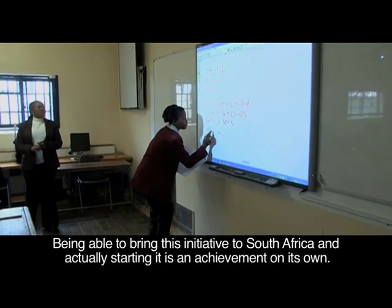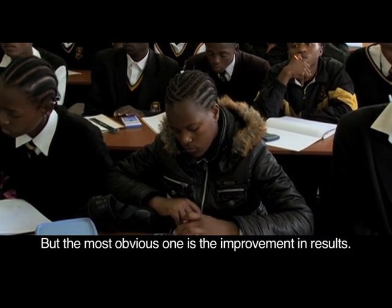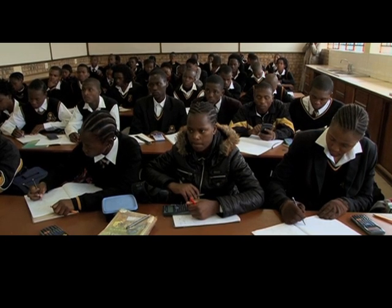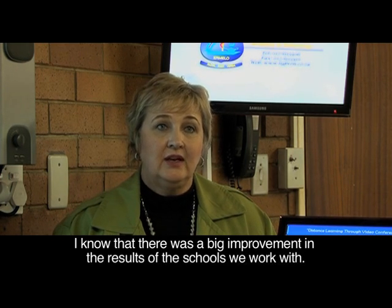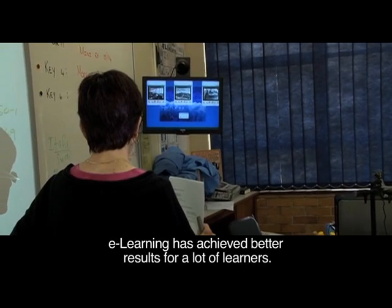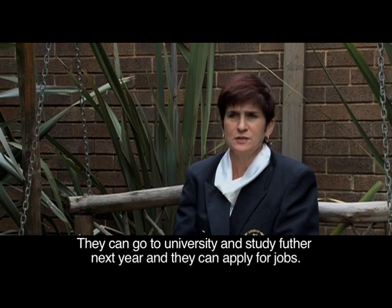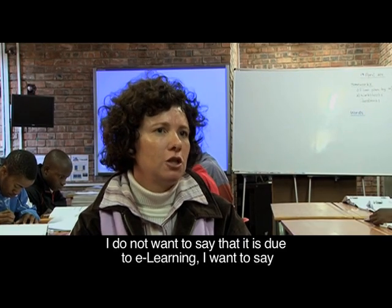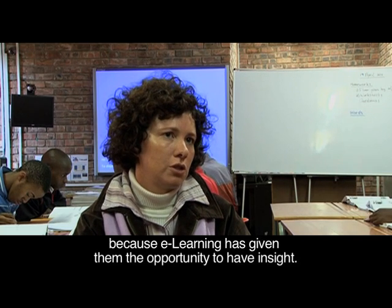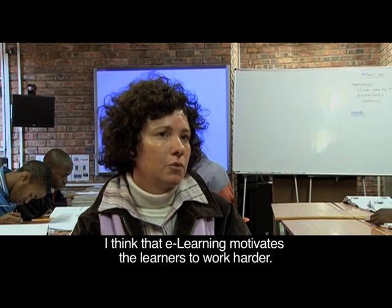Being able to bring this initiative to South Africa and actually starting it is an achievement on its own, but the most obvious one is the improvement in results. For the schools that we connect with, there was a very big improvement. The e-learning has achieved better results for many learners — they can go to universities, they can study further, they can apply for jobs. E-learning has given learners the opportunity to understand and have insight, motivating them to work harder.